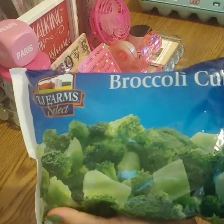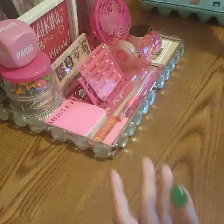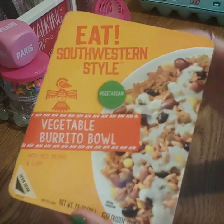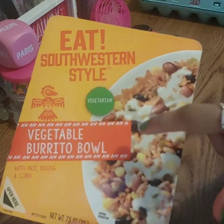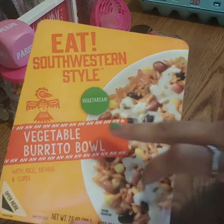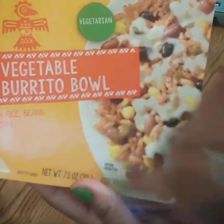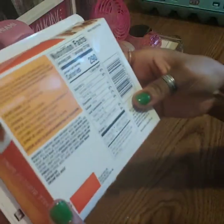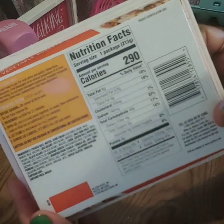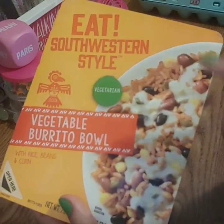Another repeat buy - the broccoli cups. They taste great; spend a dollar instead of three dollars. Now this is new for me - I've never tried this, so if anybody has tried this, let me know in the description box if it was good. It's a vegetable burrito bowl - vegetarian, with rice, beans, and corn inside. It looks like it has a lot of salt in it, but if you've tried it, let me know - I'm gonna try it out.